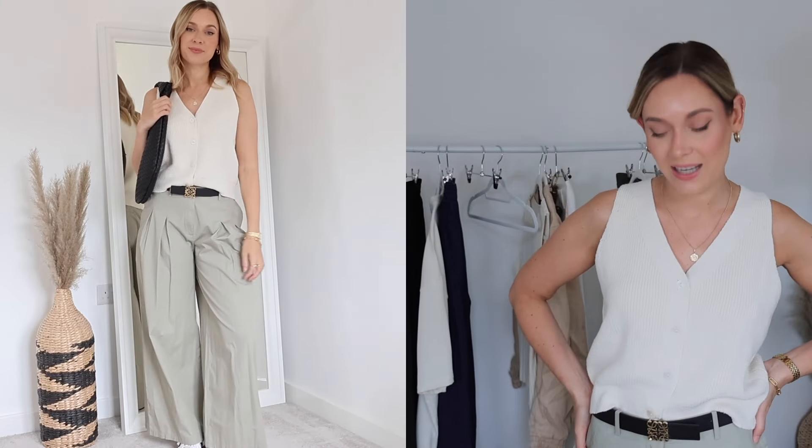Outfit four is probably one of my favorites from today's video. I love how comfy and relaxed it is, and I love the tones. I'm wearing a knitted waistcoat from Mango — it's really relaxed, not super fitted, and the material is perfect for transitional weather. I've teamed it with a black belt to break up the colors, plus gorgeous Mango trousers that are slightly cropped, wide leg, and pleated at the top — a lovely color and fit. To keep it casual, I'm adding my Adidas Sambas, which I wear all the time.